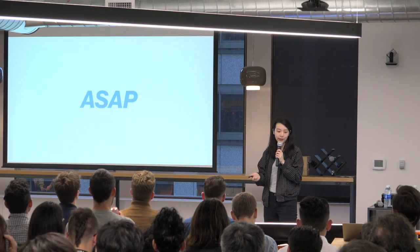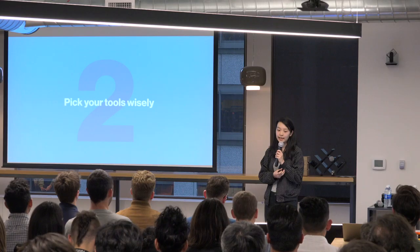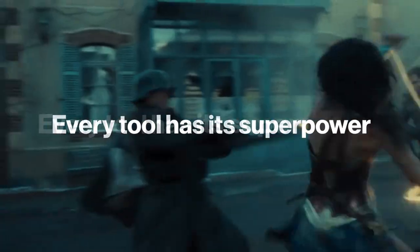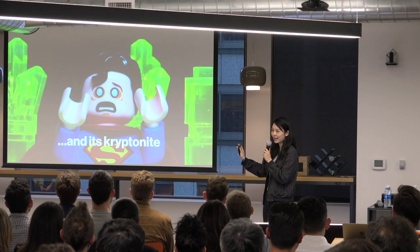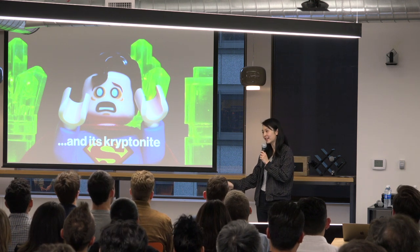The second principle is to pick your tools wisely. This can be tricky when you're only familiar with a couple, but every tool has its superpower — something it's very good at and effective at — and also its kryptonite. That's the face you make when you're two hours into building something and realize it's taking way too long, or that the tool just doesn't have the capability you need.